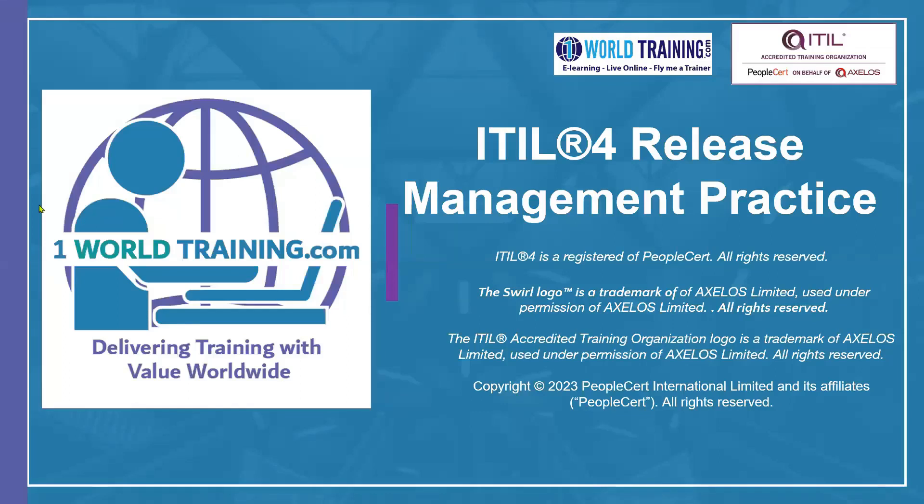Welcome to the ITIL 4 Release Management Practice Certification e-Learning course from One World Training. We are delighted and excited that you have enrolled for this course. The Release Management Practice is one of the five practices within the Plan, Implement, and Control bundle, which is also a separate certification with a longer exam.